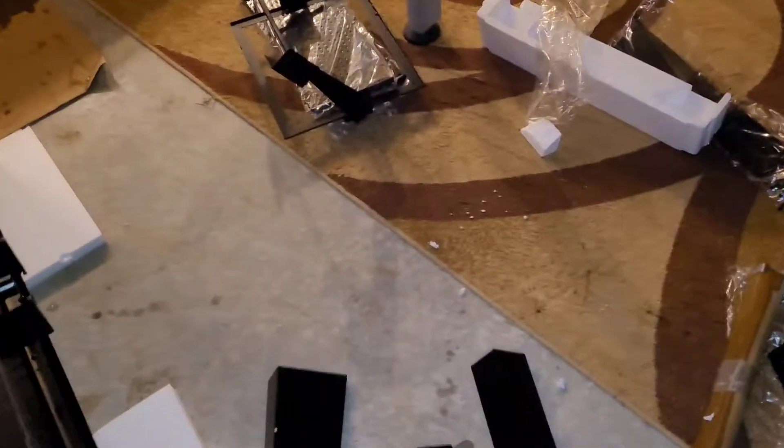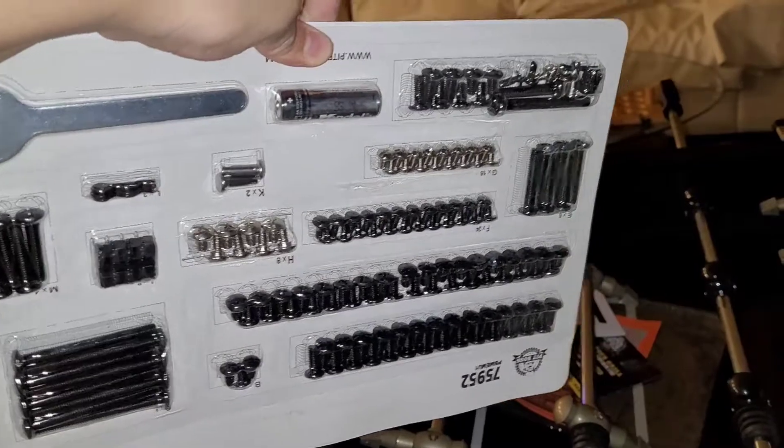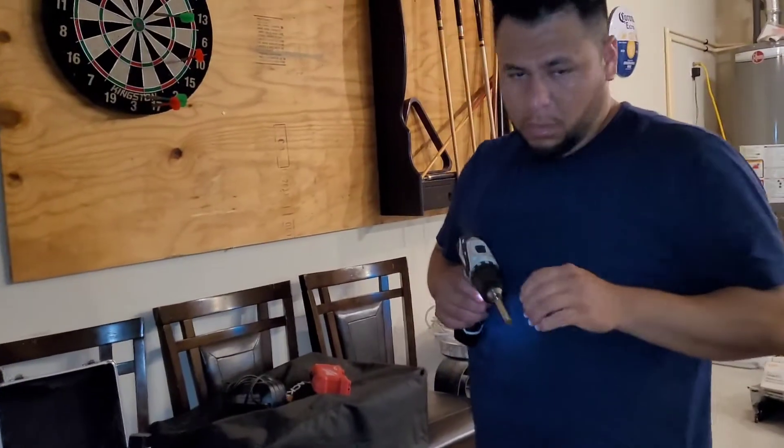So yeah, that's about it with the garden. Oh, this looks like a lot of brainstorming going on with this grill assembly.